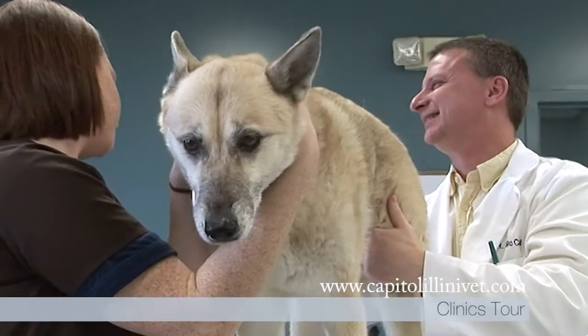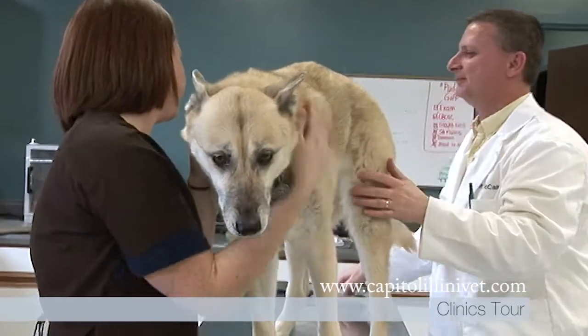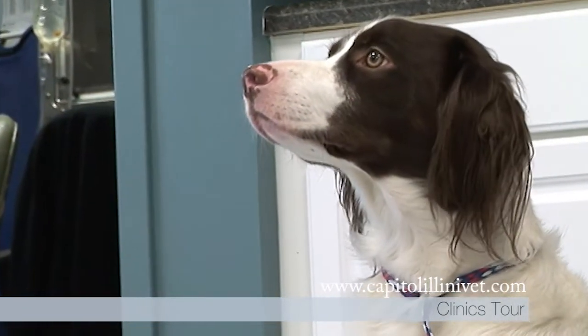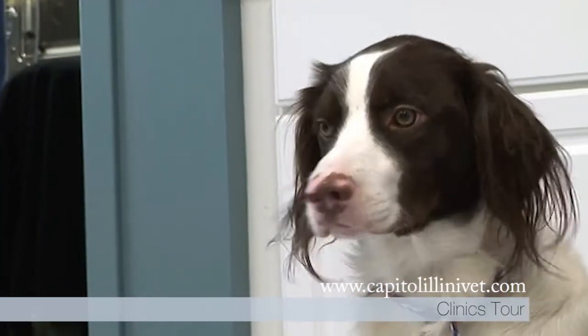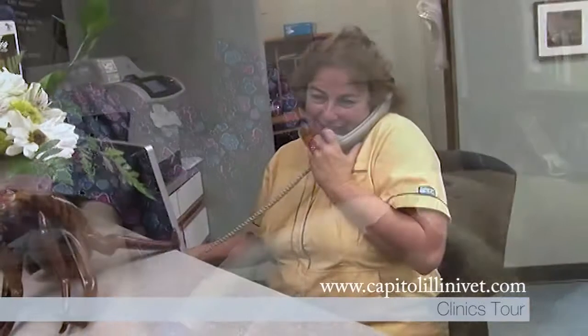Other services you will find at both locations include, but are not limited to, dermatology, allergies, urology, cancer detection, ear infection, cardiopulmonary, gastroenterology, reproduction, geriatric medicine, and other services. Visit our website — it has a complete list as well as an explanation of all of our services.